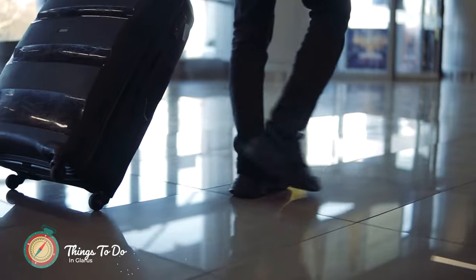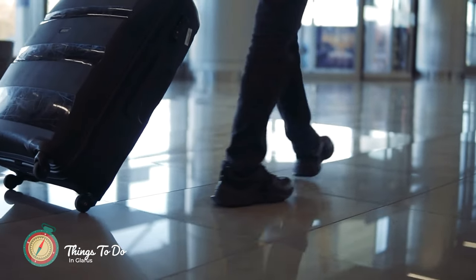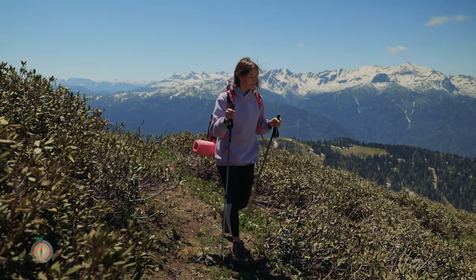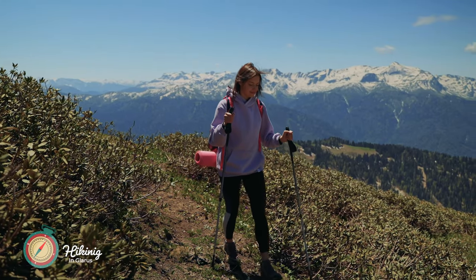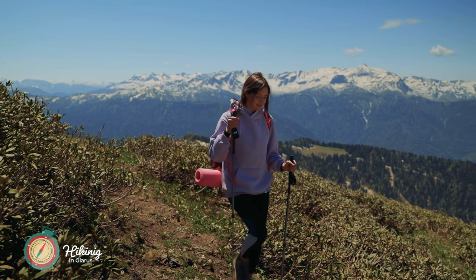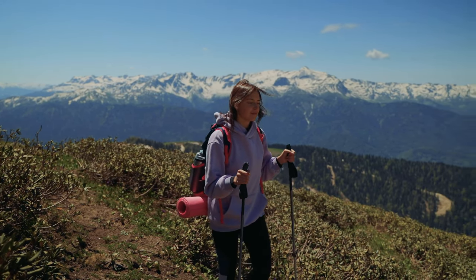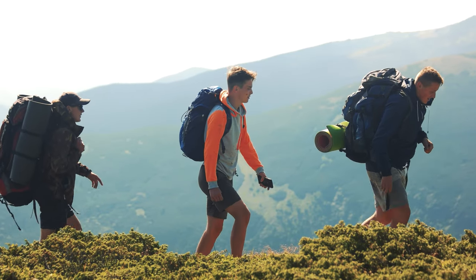Once you've arrived in the Glarus Alps, there are plenty of activities to keep you busy. There are dozens of hiking trails in the Glarus Alps, ranging from easy walks to challenging hikes. Whether you want to explore alpine meadows or climb to the top of a mountain, you'll find the perfect trail for you.